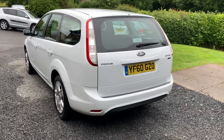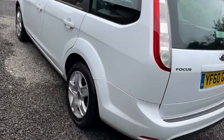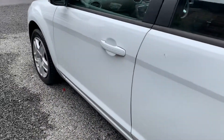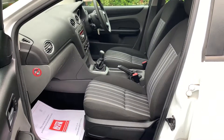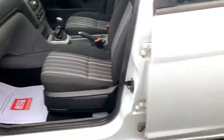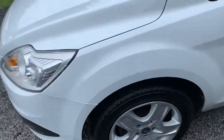These cars are very economical and return in excess of 50 miles to the gallon, and being only 30 pounds a year to tax. If you'd like to see more photographs, please don't hesitate to visit www.dunleacarsales.co.uk.